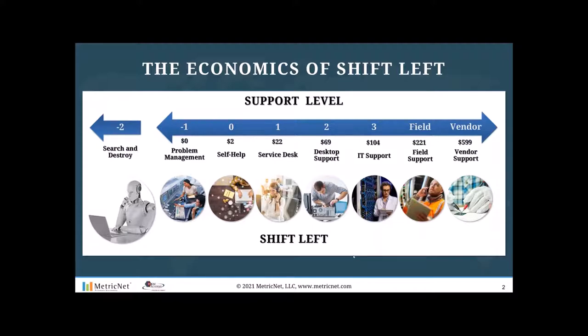Level minus two is seek and destroy — artificial intelligence is out there trying to identify problems before they manifest themselves as tickets. This can be by monitoring endpoints for pending failure, such as printers, hard drives, and servers. It can also be anomaly detection: if you're used to getting 100 Outlook calls a day and suddenly you see 200, 300, 400 calls a day, something might be wrong. Level minus two gets there even before a ticket is created, while level minus one eliminates known problems from a root cause perspective.